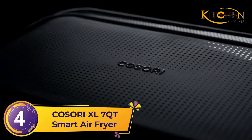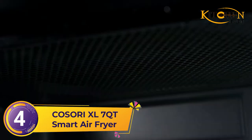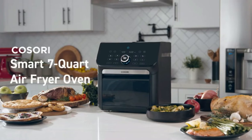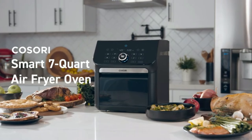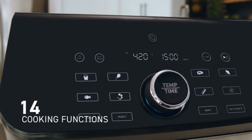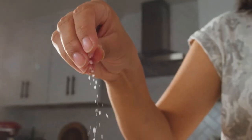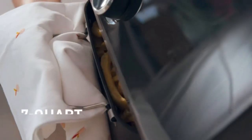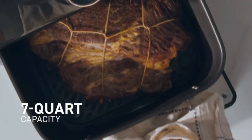Number four: Kasori XL 7 Qt Smart Air Fryer. Innovative and versatile with 14 functions including a dehydrator, this Kasori air fryer has a sleek design that takes up little counter space in any kitchen. Get your food crispy on the outside and tender on the inside with menu favorites from shrimp, bacon, steak, french fries, and more.